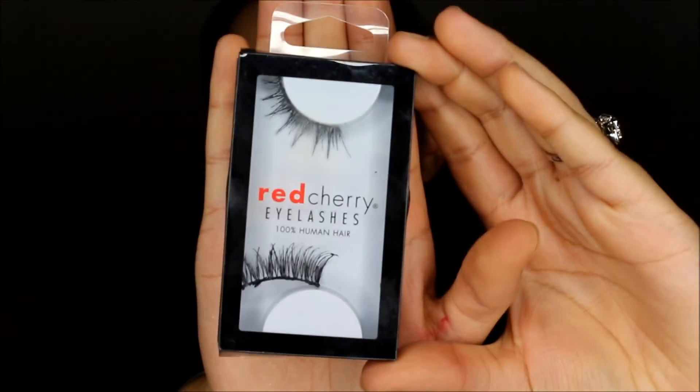Once I'm done with the eyeshadow, I'll take the Maybelline concealer I used previously and drag it along the bottom of the eye to neaten the eyeshadow and give it a sharp, clean finish. Then I just take the blending sponge and dab that in. Now that my eyeshadow is done, I'm going to apply my false eyelashes — today I'm using the Red Cherry Demi Wispies. They're a bit all over the place in the packaging because I've used them before. To apply these lashes I'm going to use the DUO lash glue in the dark tone.